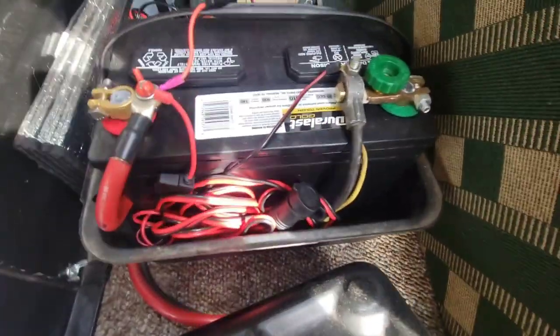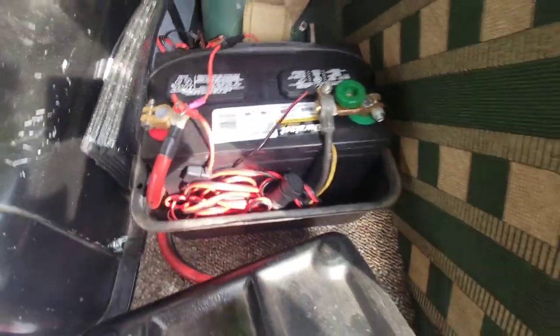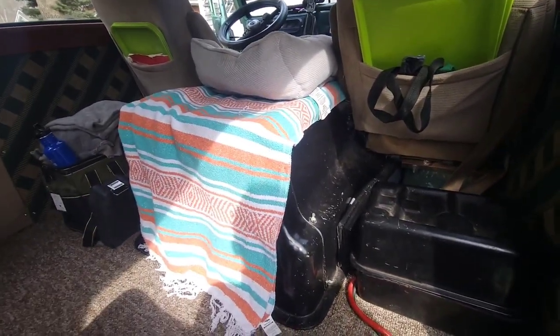New battery — this one barely fits, it's about the biggest battery you can get, definitely oversized compared to the prior one. So that's fresh and we've got a lot of juice for my needs.